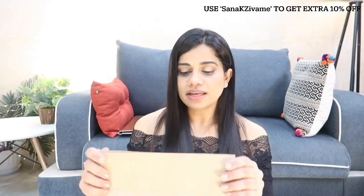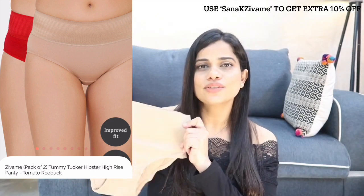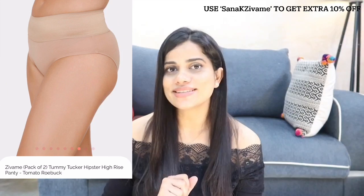Moving on to two panties I got — this one is high waisted, originally around 599 but during the sale it goes remarkably down. I went for the basic ones — a pink one and a nude one — in size medium. They have a really wide waistband that reaches up really high and tucks your tummy. I've used their panties before and they're very comfortable. It's pure cotton hosiery material so it's very comfortable and breathable, especially during summer.